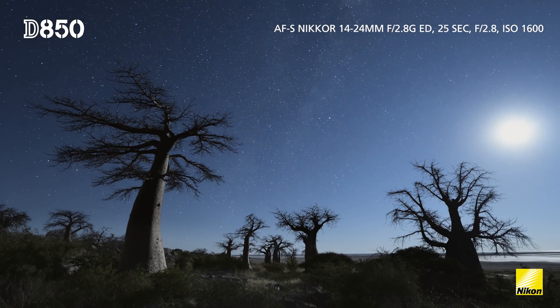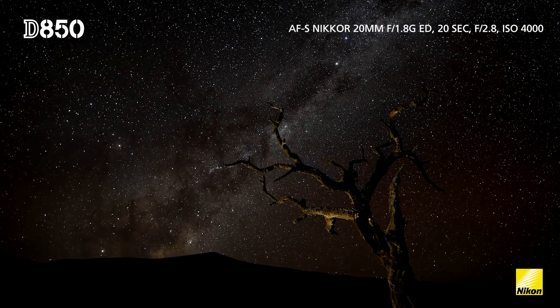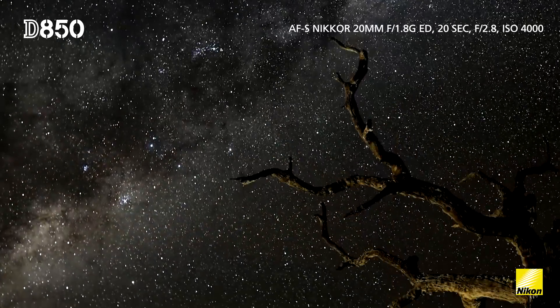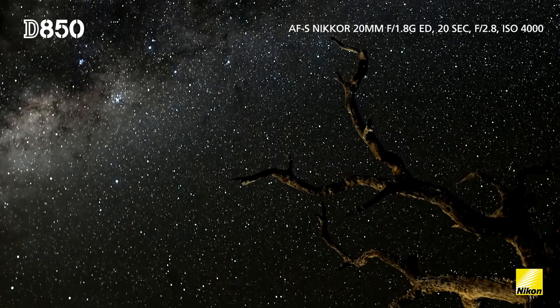I remember the first time I opened one of the time-lapse sequences on my laptop I was amazed, because with that 45 megapixel sensor it's especially amazing when you zoom into the sky — it's just crazy, you see stars that you would never see otherwise.